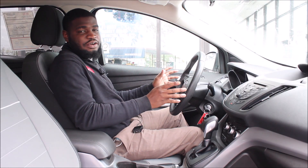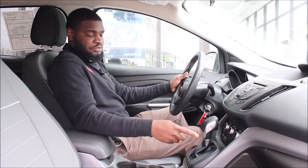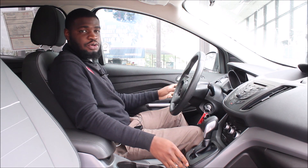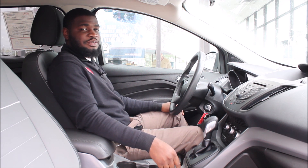This vehicle comes with a lot of standard equipment and also some optional equipment. You have your backup camera, MP3 auxiliary hookup, Bluetooth, cruise control, power windows, power door locks, and a brake-actuated limited slip differential.